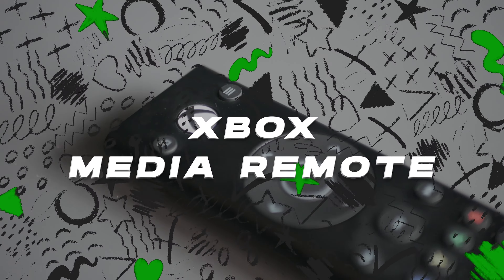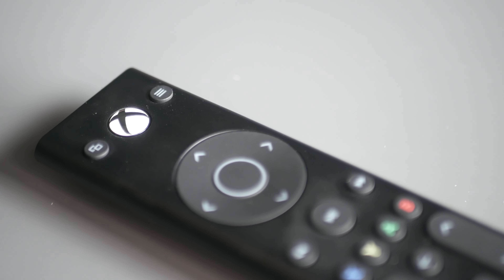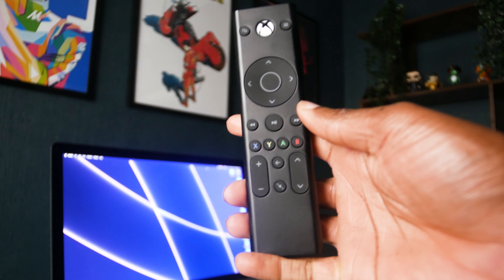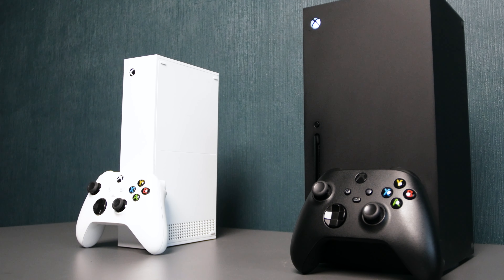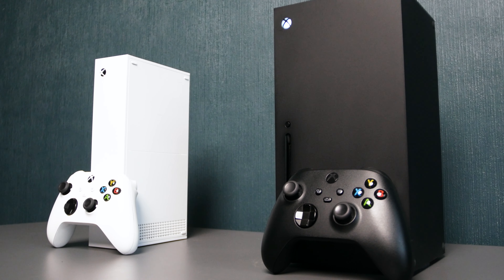The Xbox Series X and S media remote is a gateway to a streamlined and immersive entertainment experience for just $20. This media remote offers a seamless integration of your multimedia activities, making it an essential companion for anyone who wants to transform the Xbox Series X or S into a comprehensive entertainment hub.